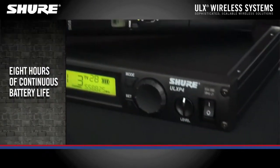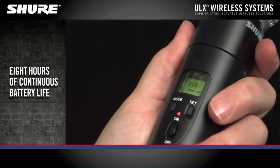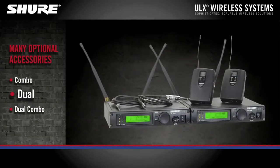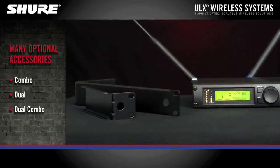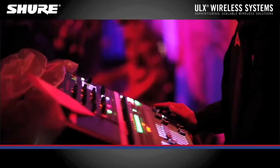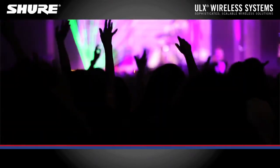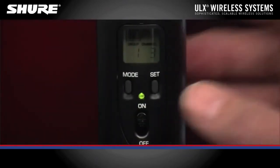The ULX Wireless System provides eight hours of continuous battery life. Available in combo, dual, and dual combo, the ULX Wireless System also has many optional accessories to complete your system. Wireless applications of increased complexity and scale require powerful solutions for their needs. Experienced audio engineers and sound contractors depend on ULX to achieve hassle-free wireless performance and sound.